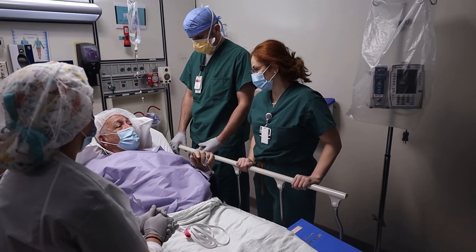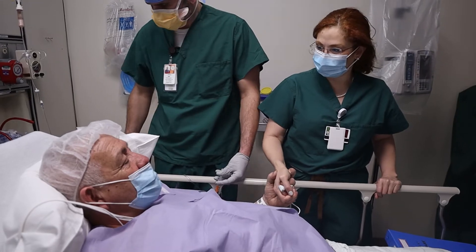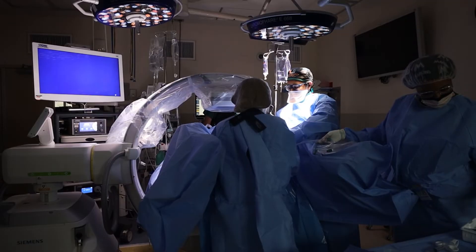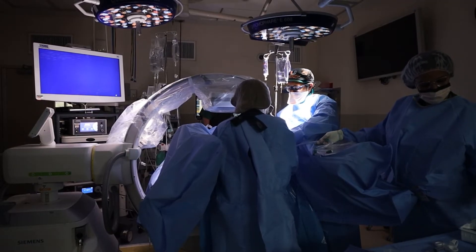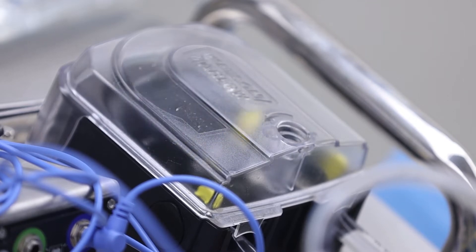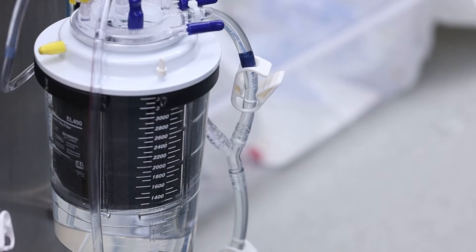For patients with complex cancer cases that spread in the abdominal or chest cavity, Sylvester is a leader in a procedure that combines surgery and heated chemotherapy. The HIPEC procedure includes, in addition to removing all the cancer we find, instilling or perfusing hot chemotherapy into the abdominal cavity.